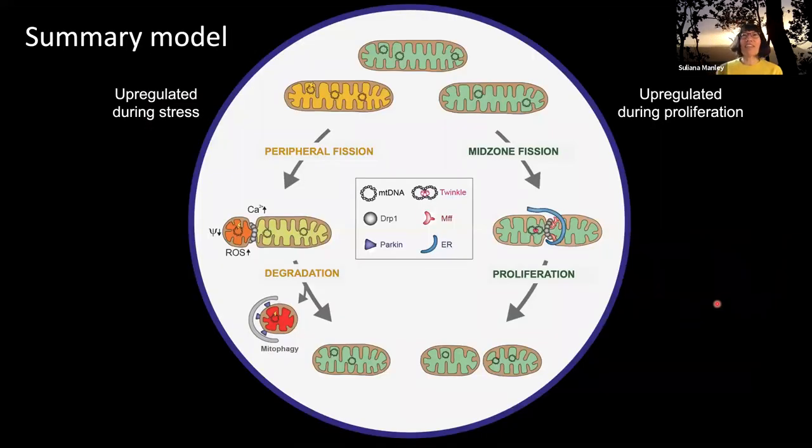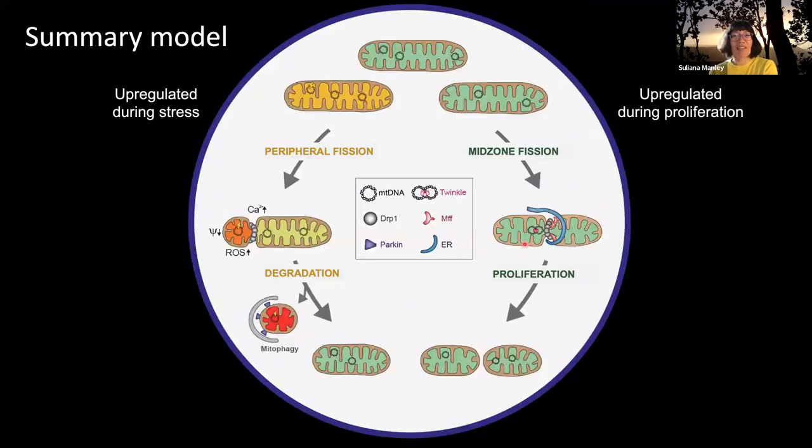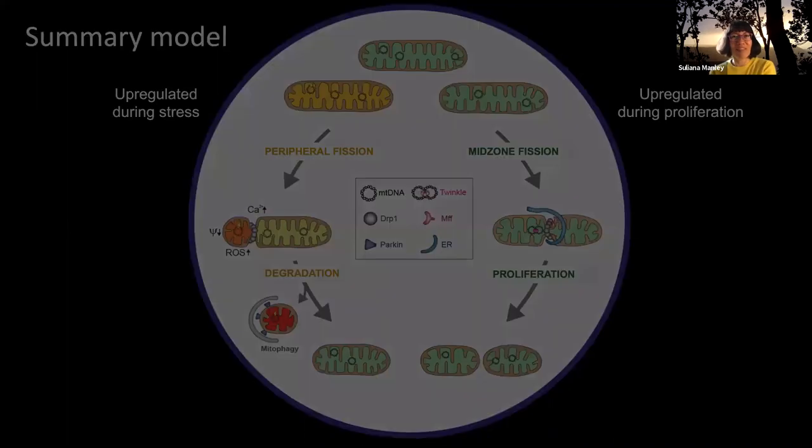Our overall model is that there are two different kinds of fission. One — peripheral fission — is upregulated during stress (as we saw by stimulating cardiomyocytes to produce more ATP using isoproterenol), and leads to degradation through mitophagy, using the FIS1 pathway. The other type — mid-zone fission — is important for proliferation, for creating more mitochondria, takes place at the mid zone, is coordinated with mitochondrial DNA replication, and uses the MFF adapter protein.